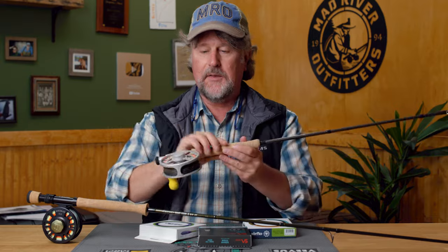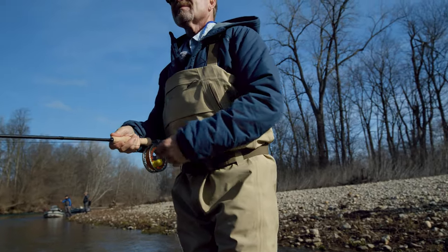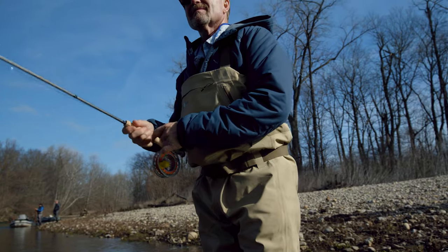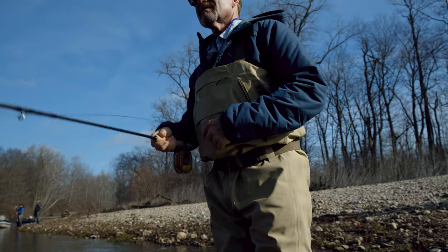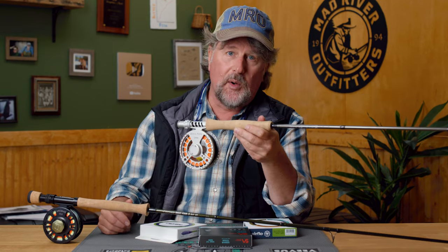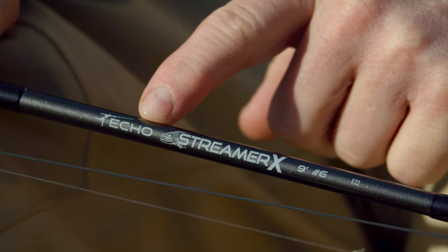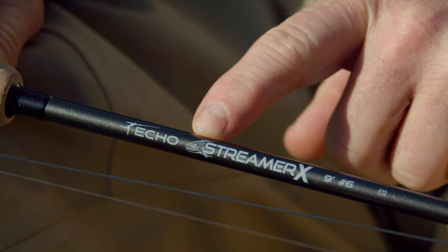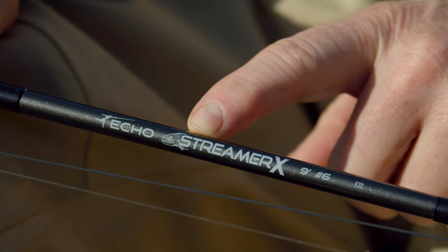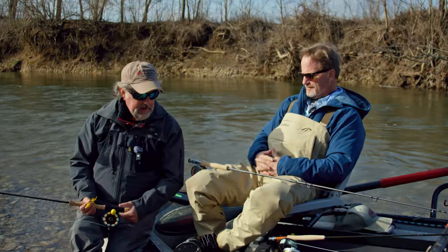This is the actual reel we used on the water that day, loaded with the 240 or 250 grain line — I can't remember exactly. The six-weight will throw that just fine; in fact it might throw it better on short casts because it tends to load up faster and load up better. So we talked quite a bit about why you might want to own the Streamer X in a six versus the seven.